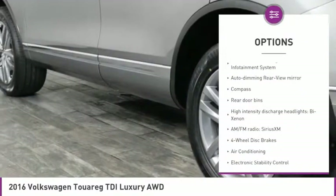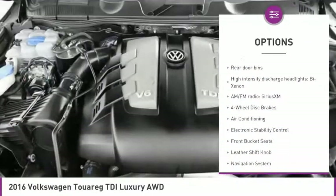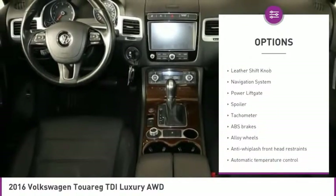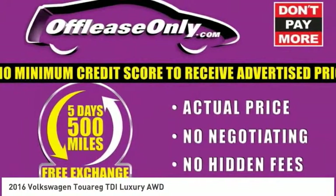Power passenger seat, power lift gate, navigation system, dual airbags, air conditioning, power steering, alloy wheels, four-wheel disc brakes, fog lights, compass.